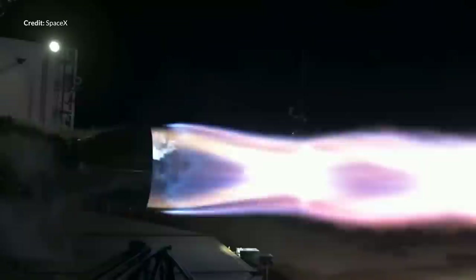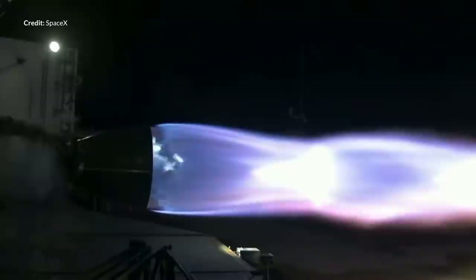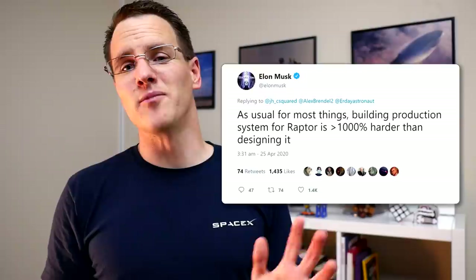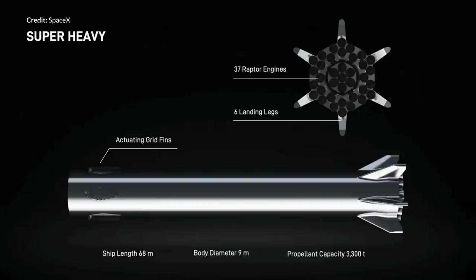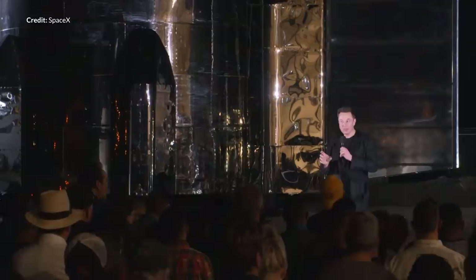Raptor development continues to pick up the pace as well. Elon recently commented on the complexities of producing Raptor engines compared to designing them. SpaceX are now past the Raptor SN26, finishing an engine every two weeks or so at this point — quite the improvement in production time compared to the second half of 2019 with an engine completed on average every 17 days or so. Elon reiterated that building the production system for the Raptor engine is greater than 1000% harder than designing it in the first place. This still means the Super Heavy is quite some time away from construction, but for now the facility at Boca Chica is well positioned for rapid production of suborbital Starships.